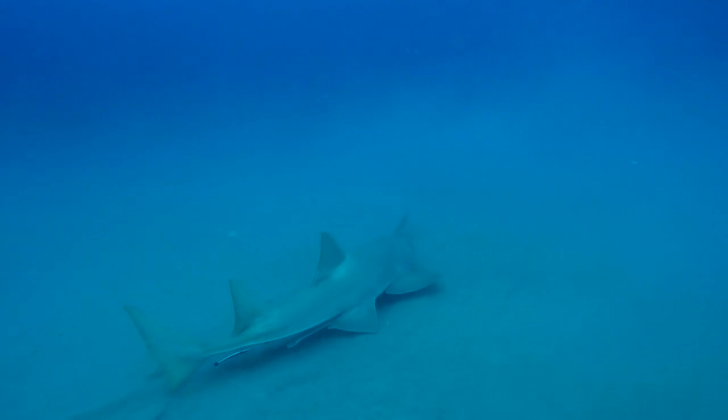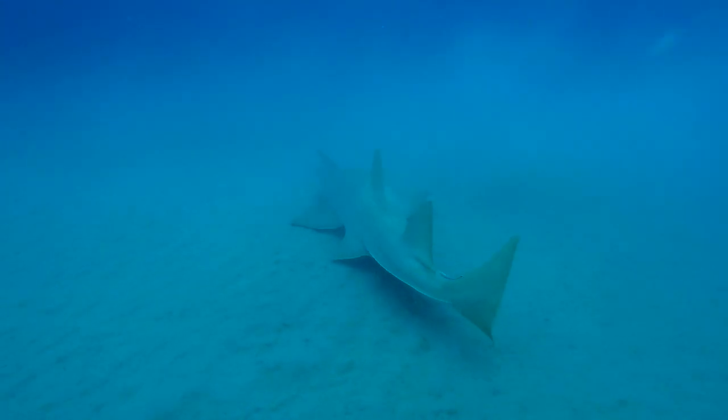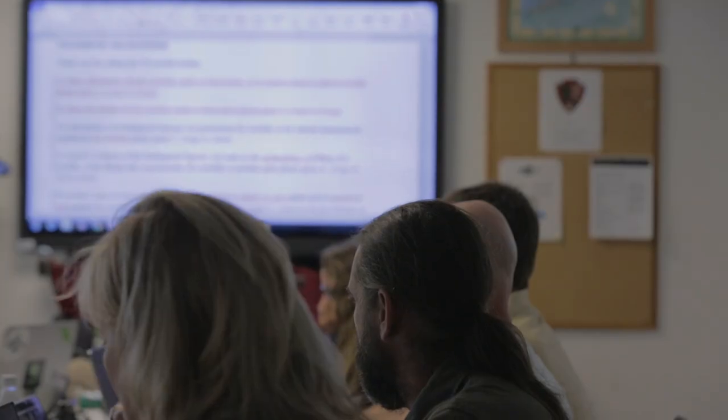To prevent further declines and work towards rebuilding the population, NOAA Fisheries established a small-tooth sawfish recovery team. The recovery implementation team is comprised of partners from both federal and state government, non-government organizations, universities, and the fishing industry. Each year we get together to review what we've learned through our research in the previous year and set goals for the upcoming year.